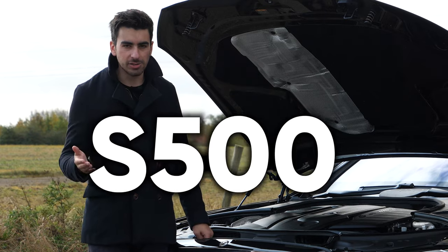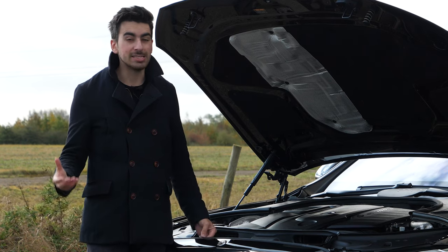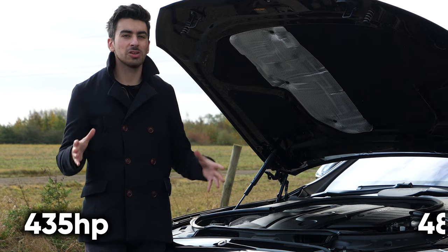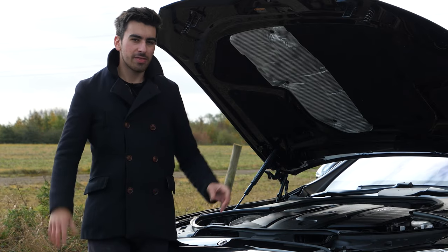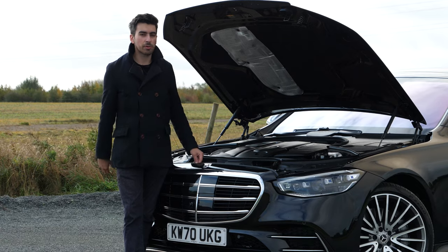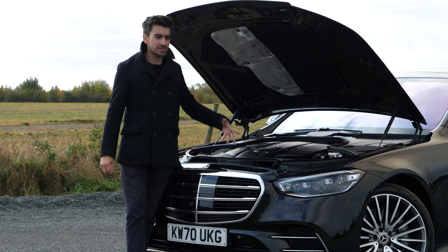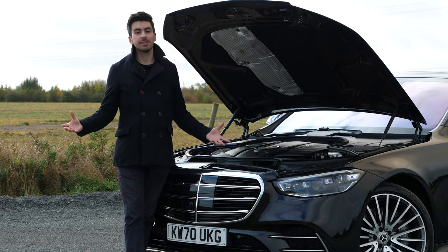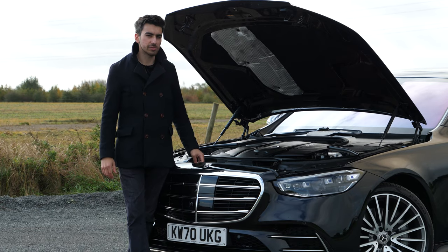At the top of the range is the S500, a petrol motor using the same three-litre straight-six base, but power is increased to 435 horsepower. You also get a 48-volt mild hybrid system, used primarily as the starter motor. It'll go from zero to 62 in 4.9 seconds. If you want a plug-in hybrid you'll have to wait a little longer, and if you want a full EV you'll need to look at the Mercedes EQS. An AMG version should hopefully be just around the corner.